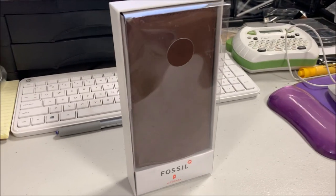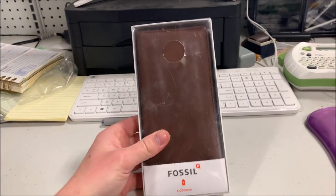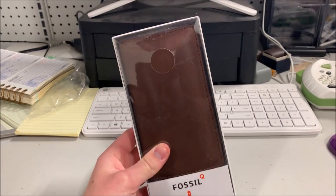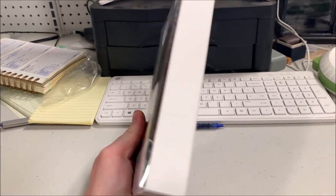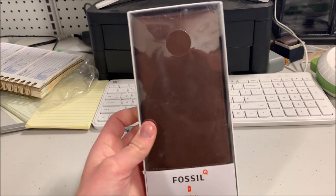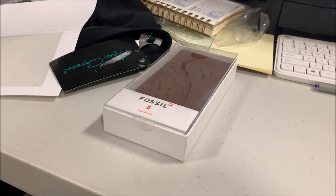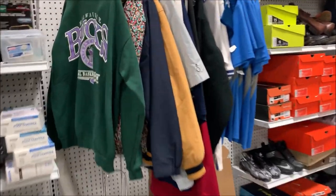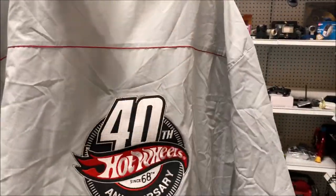First up is this Fossil wallet charger — it was purchased by a viewer. If you remember, I got this in Milwaukee the other day from another viewer as a throw-in with a bunch of other stuff. William bought it for $20 shipped. We didn't put it on eBay or anything, so no eBay fees on that. We'll get that shipped out for you today — thanks William.